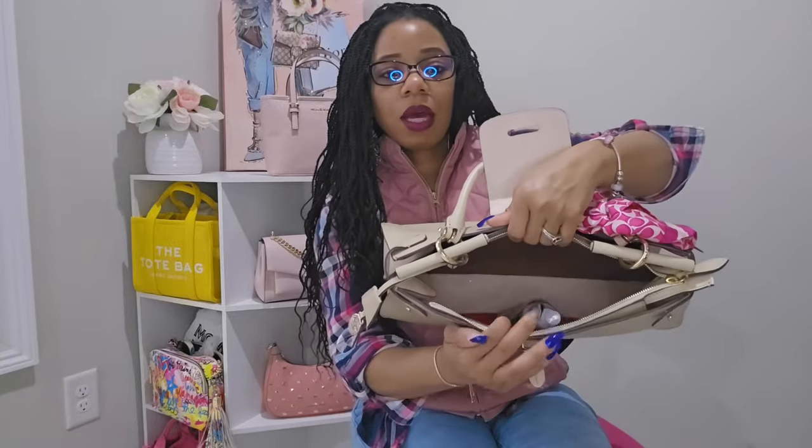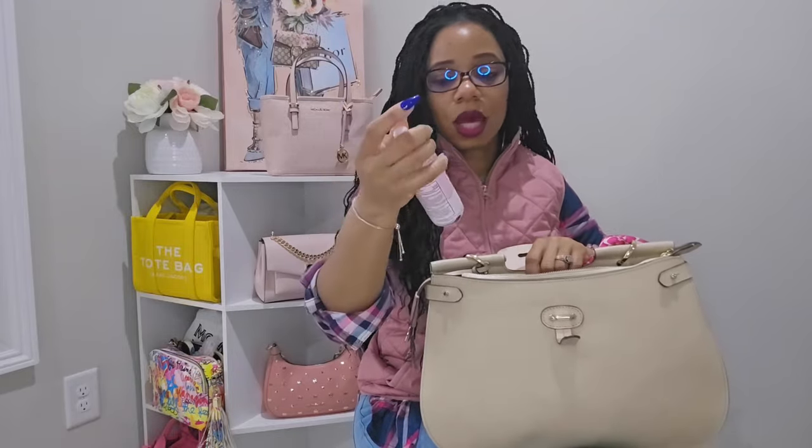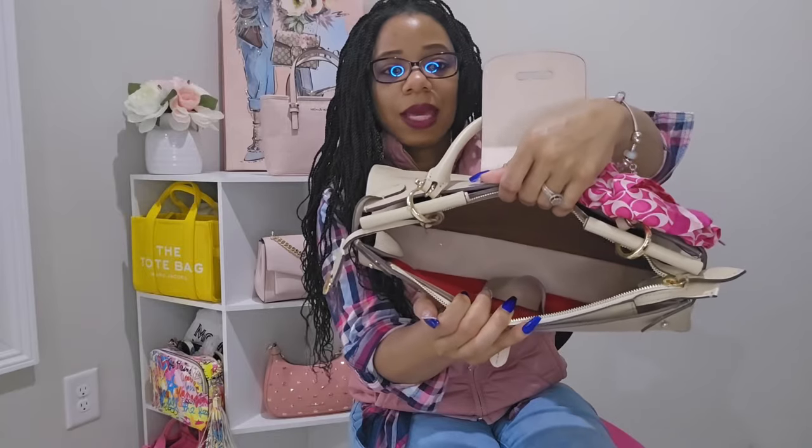That's pretty much everything in the main front part. This compartment comes with a little cell phone pocket, and in there I just stuck my hand sanitizer in Champagne Toast for easy access. The bag is looking nice and clean on the inside.